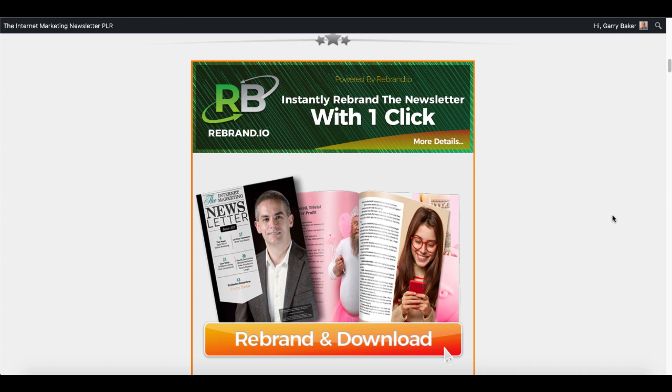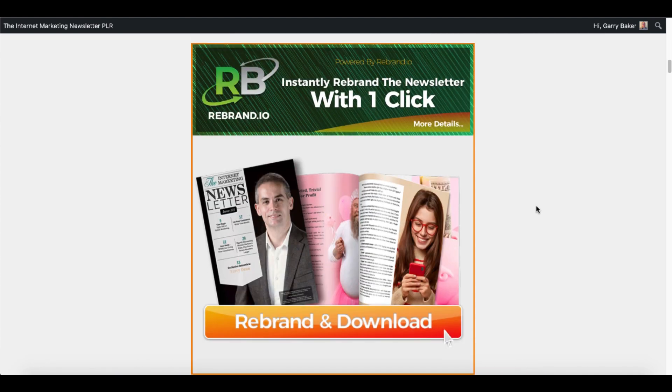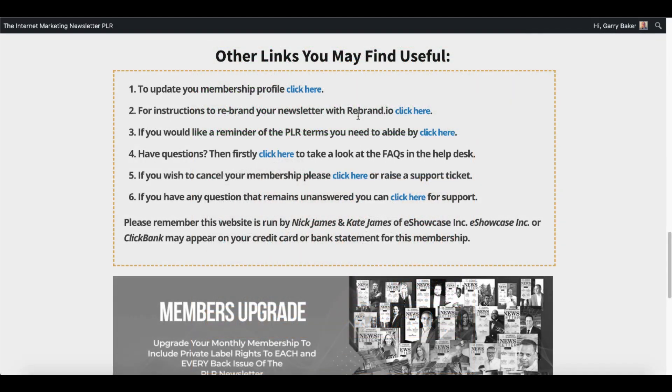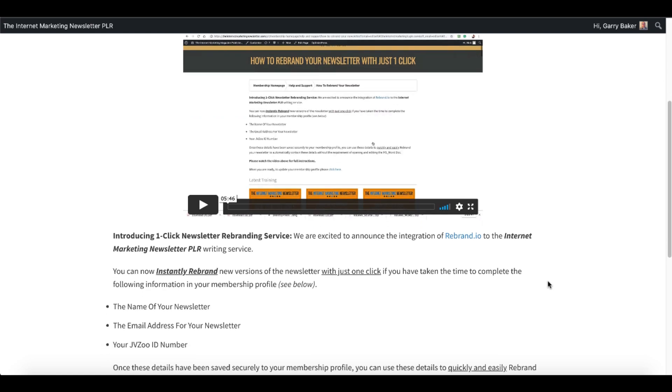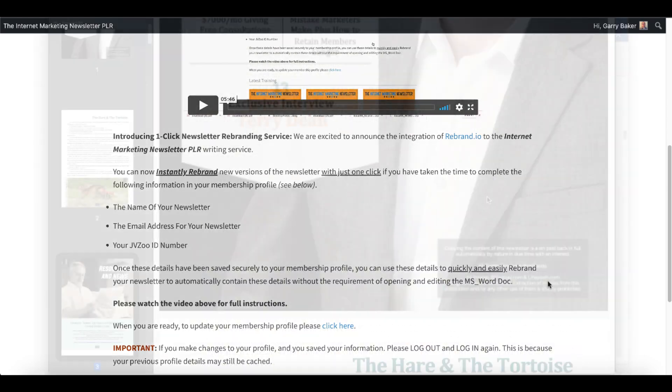It also has an instant rebrander where you can rebrand and download the PDF if you just want to use it in its current form. Inside your members area there are instructions to rebrand your newsletter. Simply click this and it's going to walk you through how to actually rebrand the newsletter with a video that shows you what you need to change — the name of your newsletter, the email address, and you can also add your JVZoo ID number.